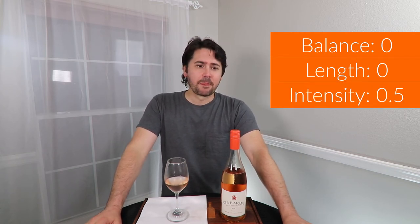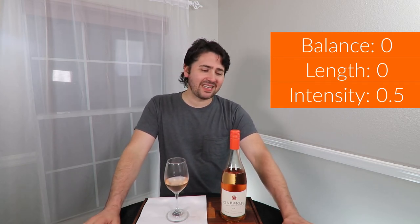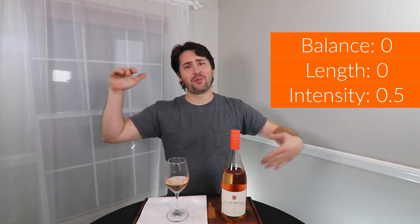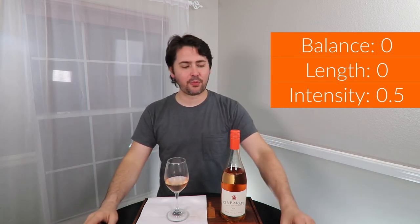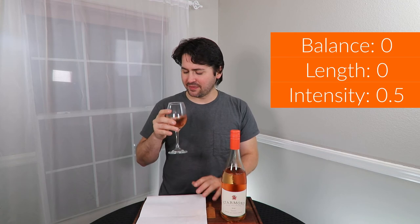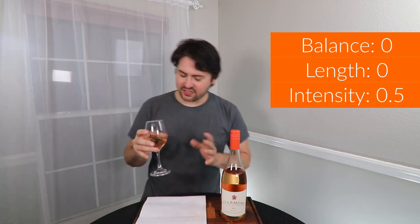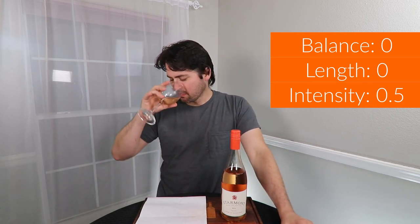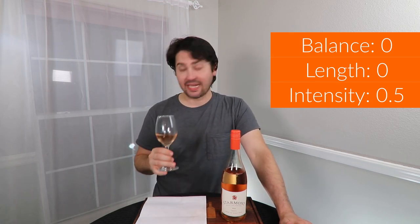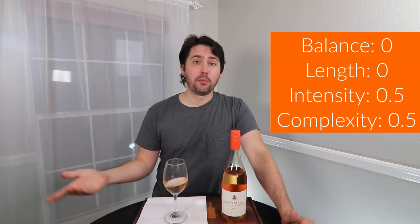Length: medium minus finish. Intensity: half a point — you've got the acid which kind of brings the fruit up a little bit. Medium minus nose. I would say the intensity on the palate evens out to medium plus when you include the acid plus the default fruit, so I'll even it out to half a point. Complexity: lots of red fruit, a slight bit of melon, so there are multiple fruit clusters. There's a little bit of orange citrus, and also this slight funk — almost like a Riesling petroleum thing. I'll give you half a point, so ultimately you end up getting a full point.